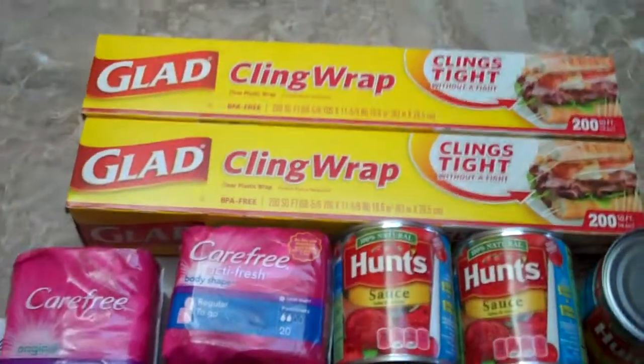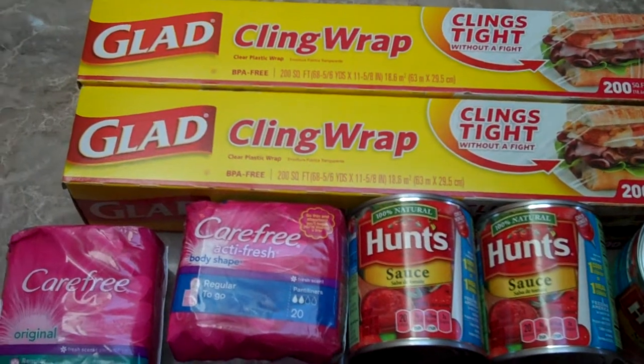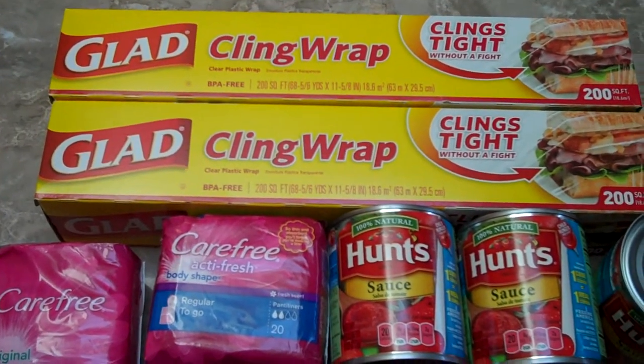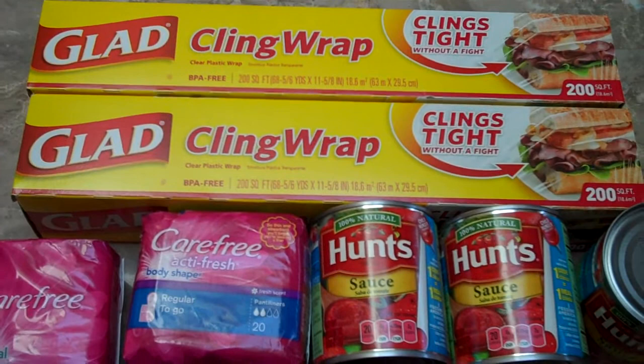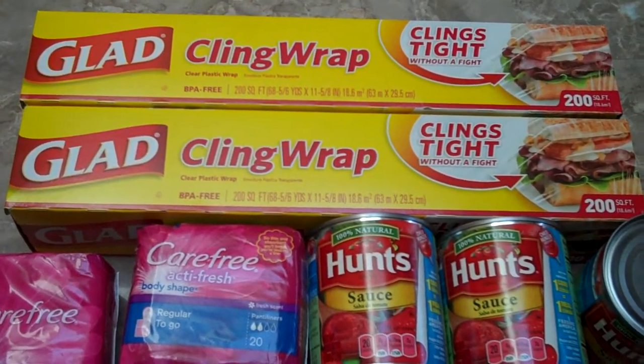The next deal we did was the Glad Cling Wrap. They are on sale, 2 for $4. There are $1 off coupons you can get from the Glad website — you must register and take the pledge. So you're basically paying 2 for $2, or $1 each. Pretty good price.